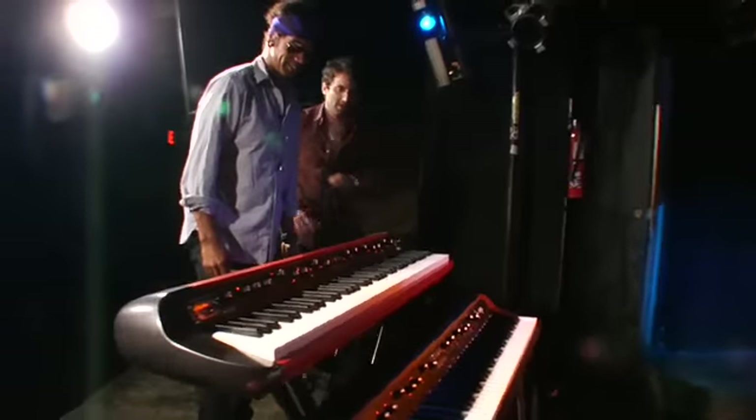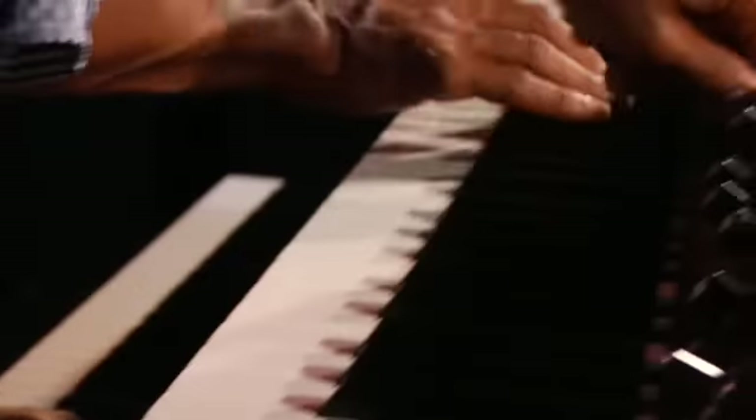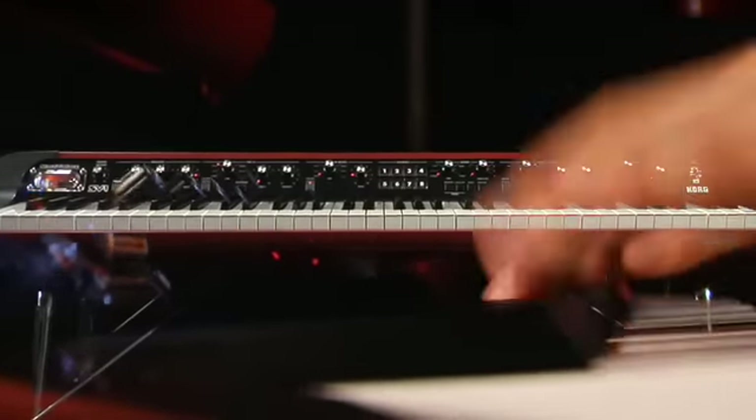What if you could have all the classic, timeless keyboards you ever wished for? That keyboard is ridiculous — together in one instrument with enough soul to travel through time. Korg proudly presents the SV-1 Stage Vintage Piano. Your wish is granted.